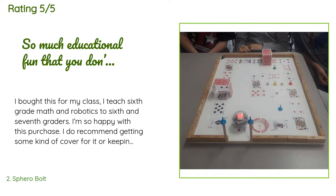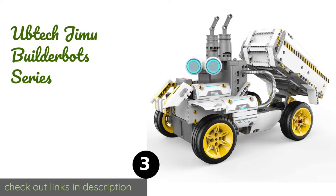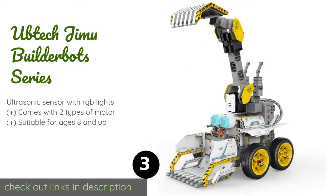A customer said: I bought this for my class — I teach sixth grade math and robotics to sixth and seventh graders. I'm so happy with this purchase. I do recommend getting some kind of cover for it or keeping it off hard flooring, as they get scratched pretty easily and in a classroom setting the poor thing looks like it's been abused. I found a way around this by creating my own mazes. The kids get great joy watching and helping me create the maze, and it is a huge skill to be able to program the Sphero too.